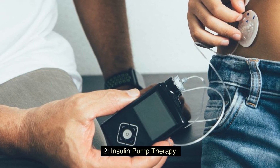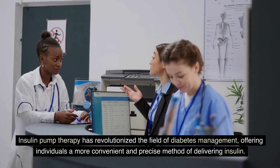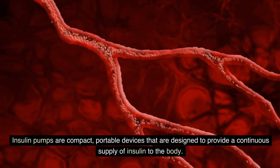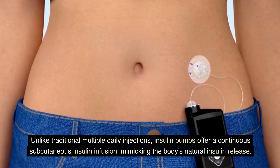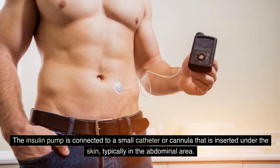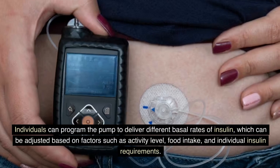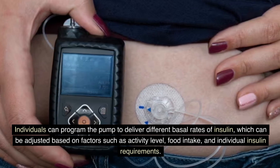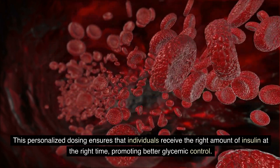Insulin Pump Therapy has revolutionized diabetes management, offering a more convenient and precise method of delivering insulin. Insulin pumps are compact, portable devices that provide a continuous supply of insulin to the body through a small catheter inserted under the skin, typically in the abdominal area. Unlike traditional multiple daily injections, insulin pumps offer continuous subcutaneous insulin infusion, mimicking the body's natural insulin release. Individuals can program the pump to deliver different basal rates of insulin based on activity level, food intake, and individual requirements, promoting better glycemic control.